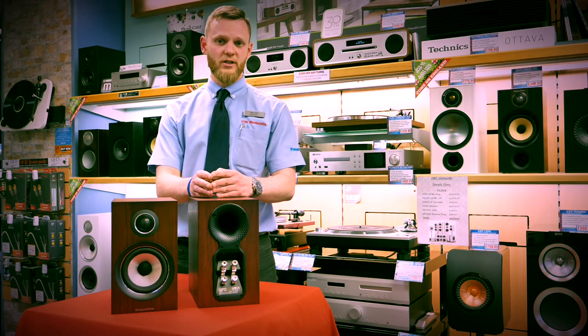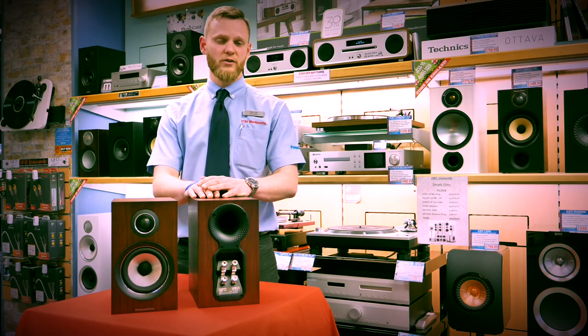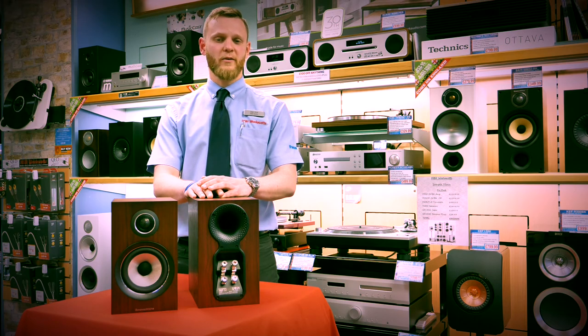We also now offer in-home demonstrations free of charge to the local area. So of course, if you do have any questions, then do give us a call here at HBH Willicott in Weybridge and any of our staff will be happy to help you out with anything you may need to know.